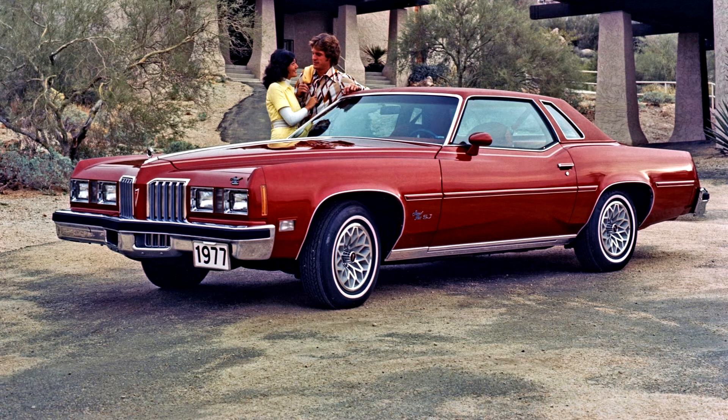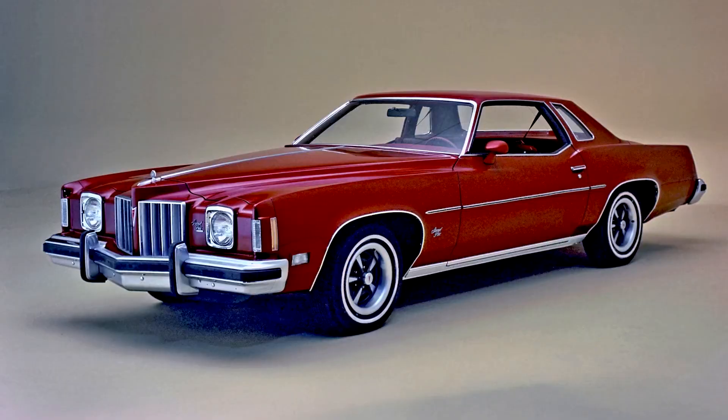A new instrument panel continued the wraparound cockpit theme of previous models, with new African crossfire mahogany facing on the dashboard, console, and door panels, which was real wood in contrast with the simulated wood grain material found in most car interiors during that time.